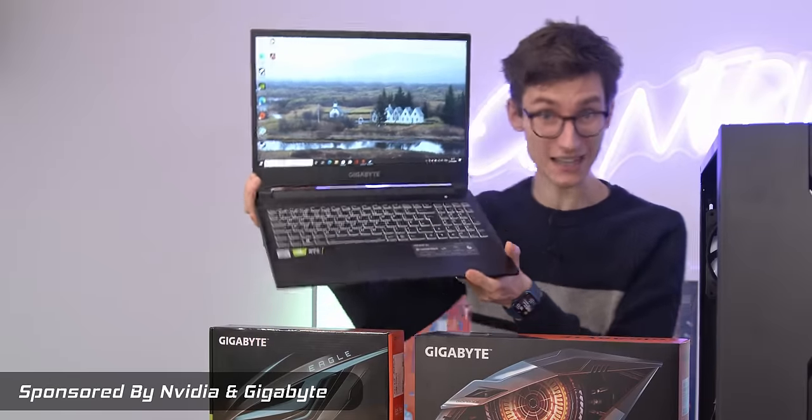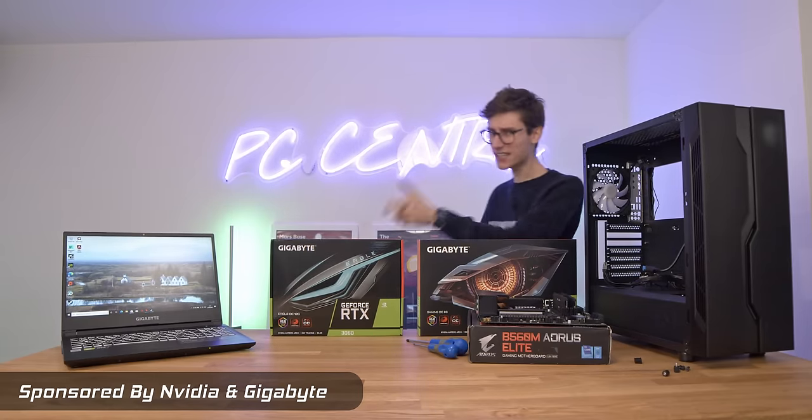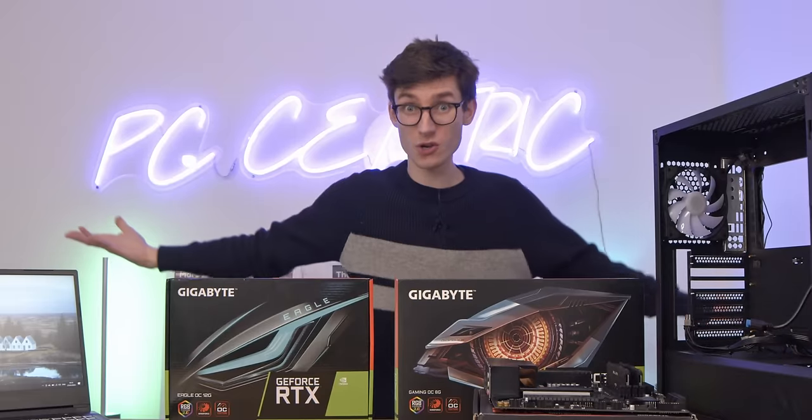This is a £1,000 gaming laptop. This is soon to be a £1,000 gaming desktop PC. Which is going to offer better value for money, better performance, better gaming frame rate, and ultimately in 2022, which should you buy?